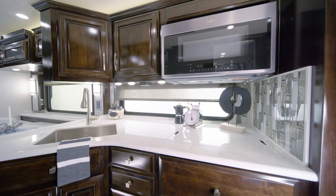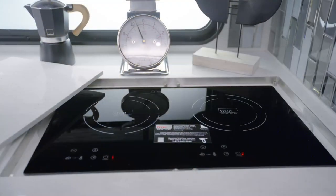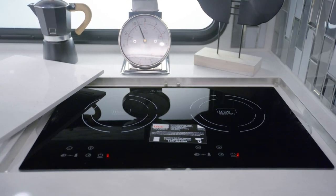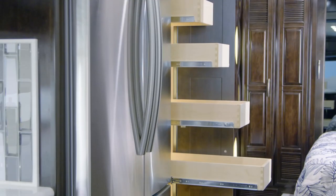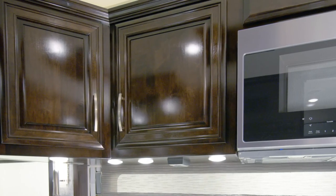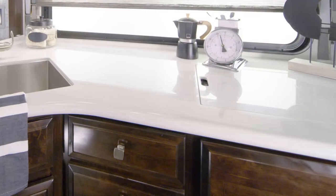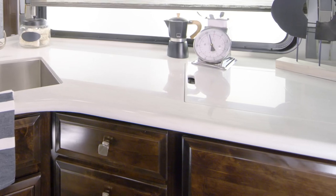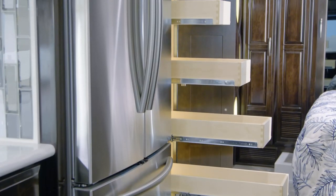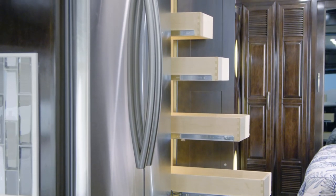Next, we'll visit the Newair kitchen, seen here with an all-electric stainless steel appliance suite that includes a portable induction cooktop, a convection microwave, a three-door Whirlpool residential refrigerator, and a dishwasher. Lending extra beauty to the kitchen is the tile backsplash. You'll love the stunning high-gloss hardwood cabinetry, shown here in sable maple. It's outfitted with soft-close drawers for a high-end residential feel, and presents you with plenty of storage for your culinary essentials, including pull-out pantry shelves on select floor plans.